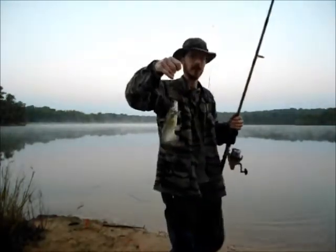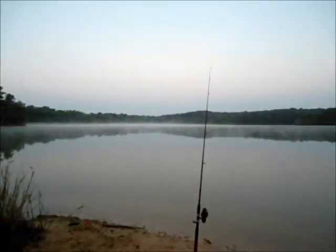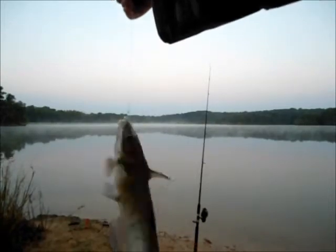Well, not the bass we had hoped for. It's not too bad — a little tiny catfish.